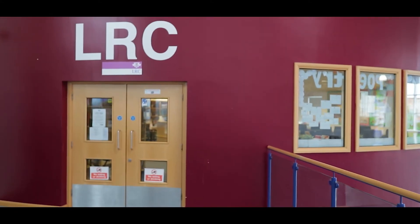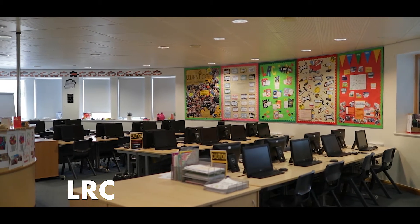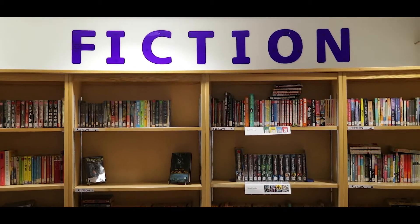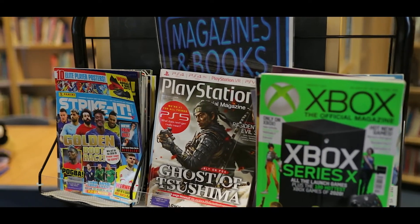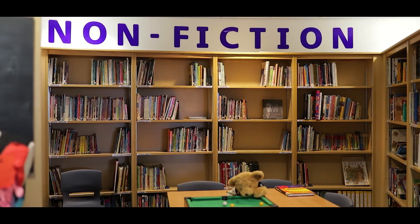Our Learning Resource Centre, or LRC, is where we have our library and our homework club. You can go into our LRC before school, at break, lunchtimes and also after school. It's a brilliant place where you can read, do homework, play games and ask for help from members of staff. There's always things going on in the LRC.